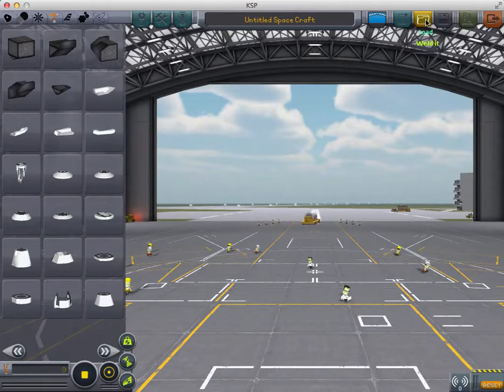Hello everybody, it's Old Rocketeer here and today I'm previewing the Rowan Class Carrier.